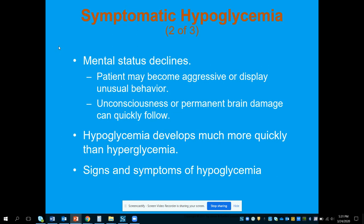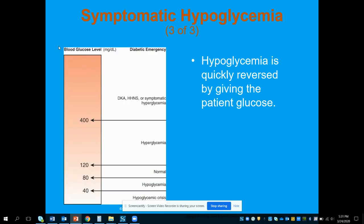Hypoglycemia develops a lot more quickly than hyperglycemia. Signs and symptoms include altered mental status, cool and clammy skin, possible tachycardia, and the biggest thing — generalized weakness. The patient will probably feel these things coming on and may try to do something for themselves if they have a good awareness of what's happening.